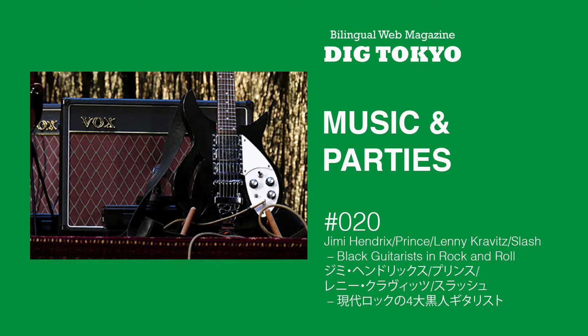In this video, I'll be reading the Japanese text of Music and Parties 20: Jimmy Hendrix, Prince, Renny Kravitz, Slash — 現代ロックの4大黒人ギタリスト. Mikiki wrote about four of the greatest black guitarists in rock and roll. Here we go.